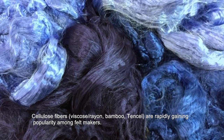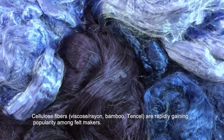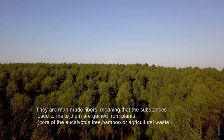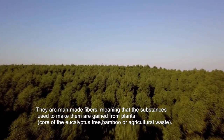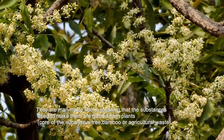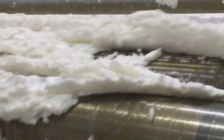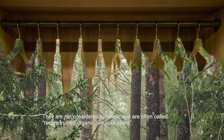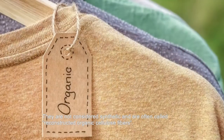Cellulose fibers are rapidly gaining popularity among felt makers. They are man-made fibers, meaning that the substances used to make them come from plants — the core of the eucalyptus tree, bamboo, or agricultural waste. They are not considered synthetic and are often called reconstructed organic cellulose fibers.